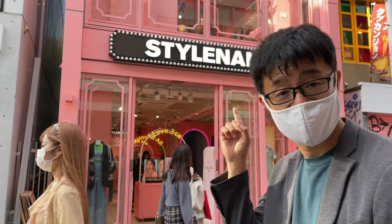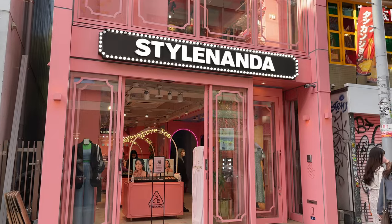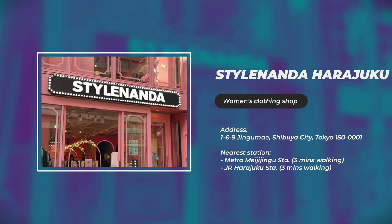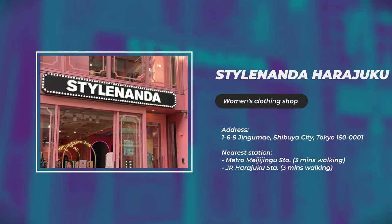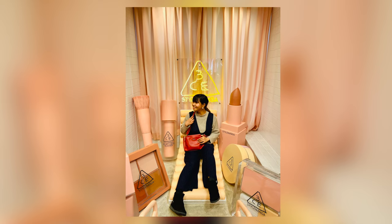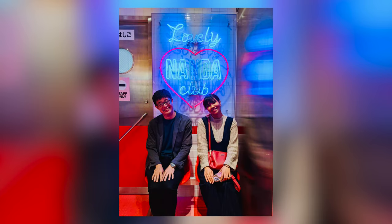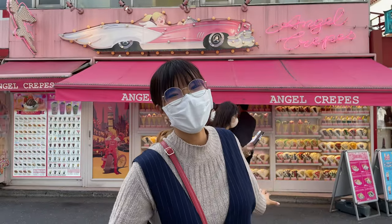We are now in front of Steinanda. Here on the second floor, you can also take very cute pictures. So many people come here to take photos — you can wear your model spirit and take a great picture here.